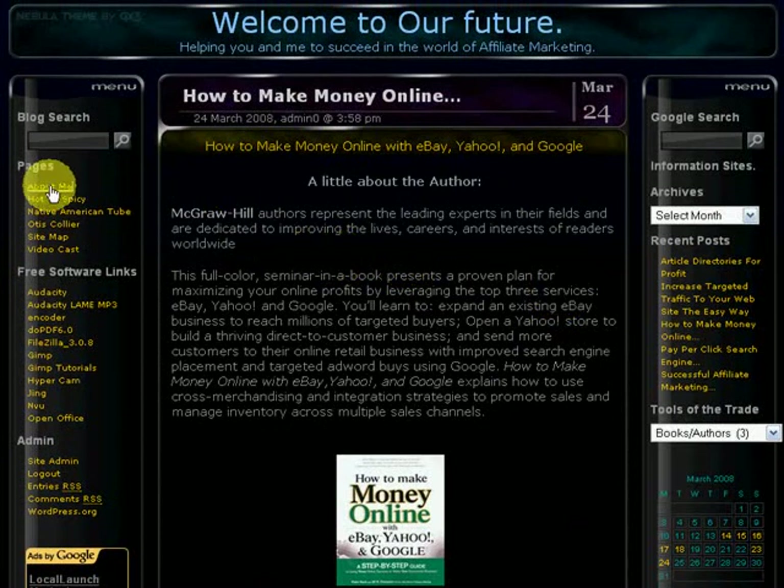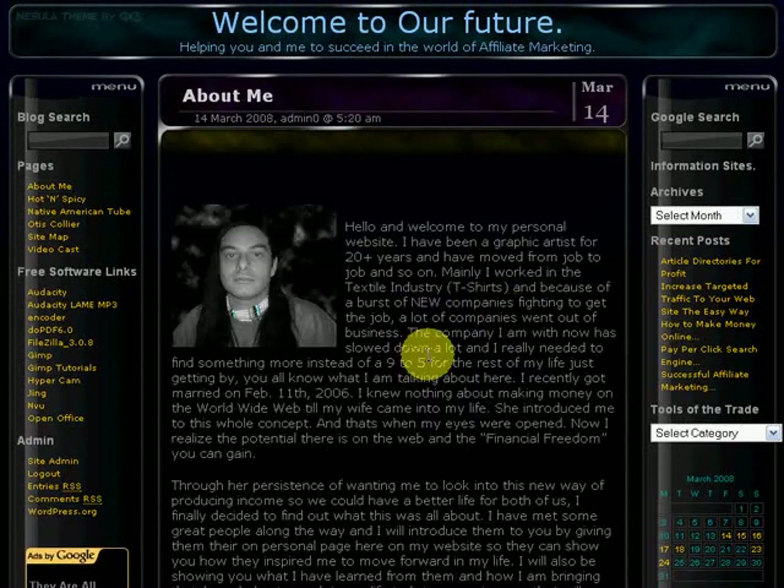So I'm going to go ahead and go back to my front page right here — it was nice talking to you. I hope that you come to my website and pick up some of this free information, and that it helps you out in all your endeavors and all your online business ventures. Just have a good time, be happy, and let's all work together and have fun.